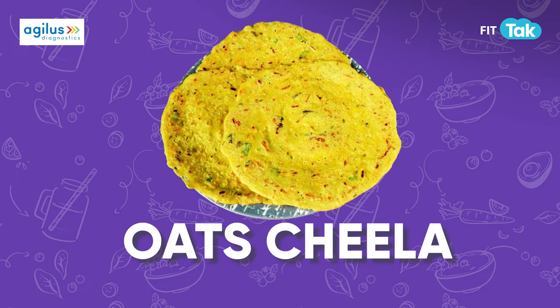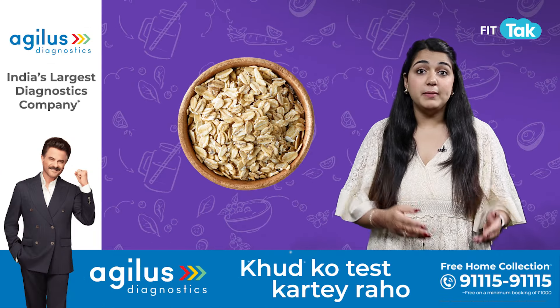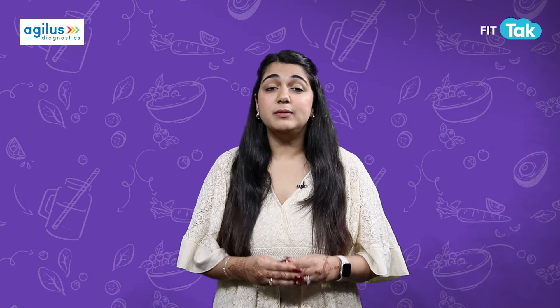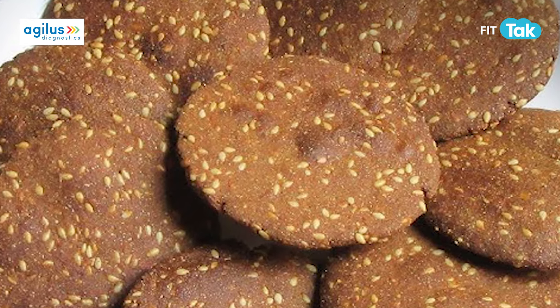Oats cheela is light, filling, and easy to whip up. Made with oats and veggies, it's a healthy choice for your party guests. Give your guests a nutritious snack with bajra tikkis — these pearl millet patties are crispy and perfect when served with some green chutney.